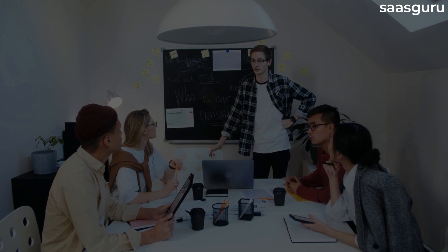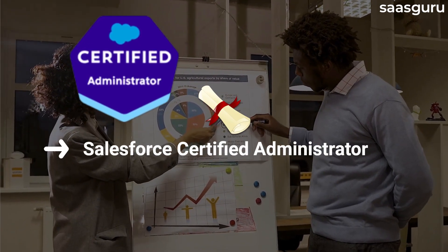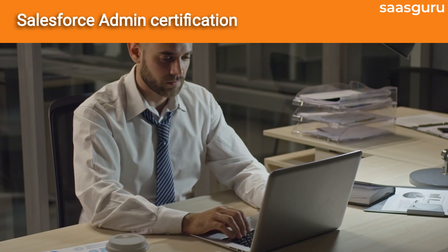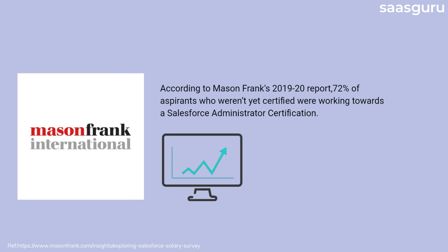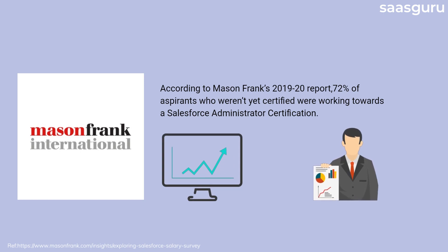In this video, we'll specifically talk about two Salesforce certifications: Salesforce Certified Administrator and Salesforce Certified Platform Developer. The Salesforce Admin Certification is the entry-level certification, and it is also a prerequisite for advanced certifications in the Salesforce ecosystem. According to Mason Frank's 2019–20 report, 72% of aspirants who weren't yet certified were working towards a Salesforce Administrator certification.